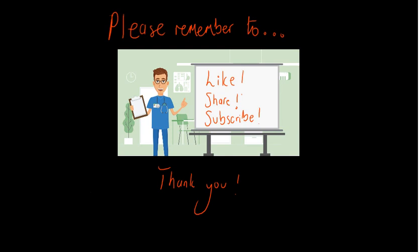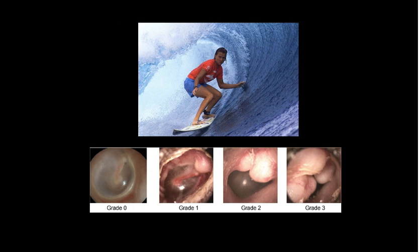So we're going to start off by looking at exactly what is an exostosis or surfer's ear. Essentially surfer's ear is a layperson's term used to describe something called an exostosis, which is an abnormal bone growth in the ear canal.